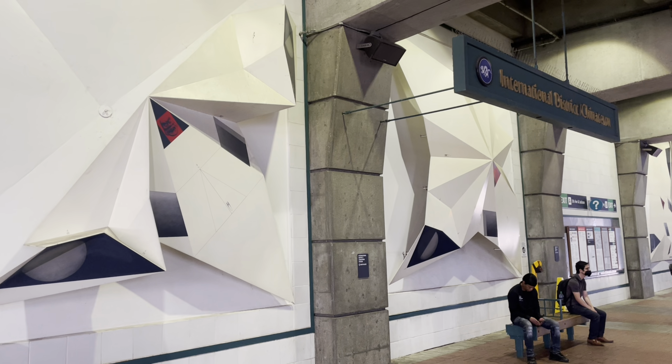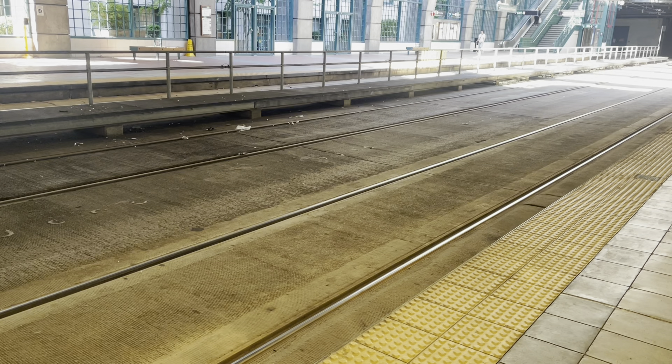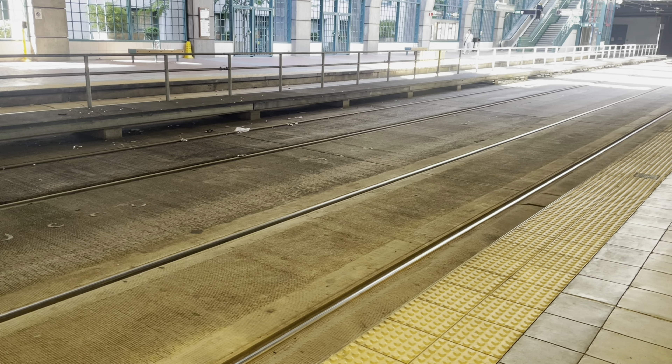I'm at International District Chinatown Station right now, which is actually the closest stop to the Amtrak station. And it's in a tunnel, so it's grade separated from the rest of traffic, but you'll notice that the tracks behind me are still laid within a paved surface. That's because this tunnel used to be shared with light rail vehicles and buses.